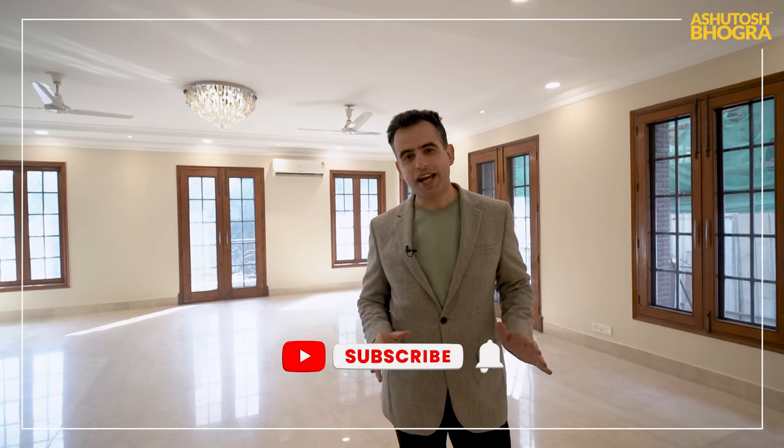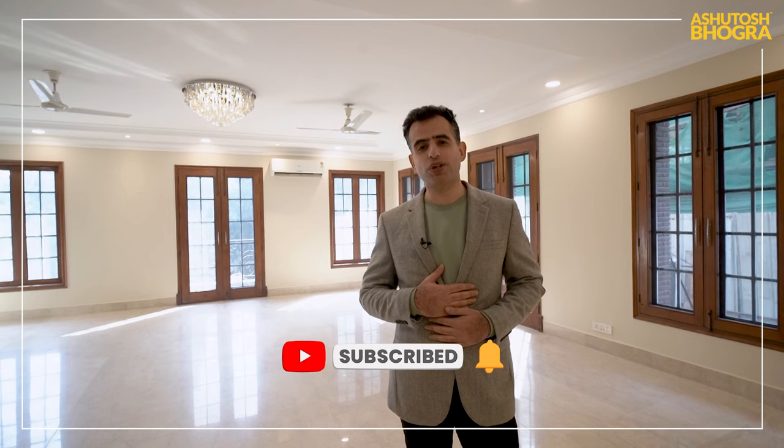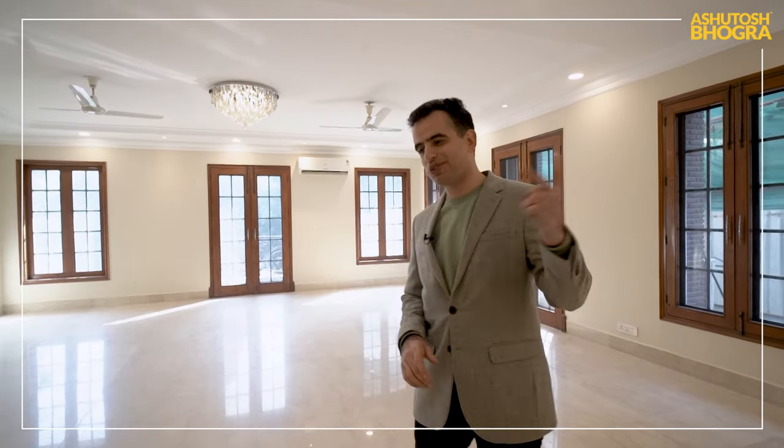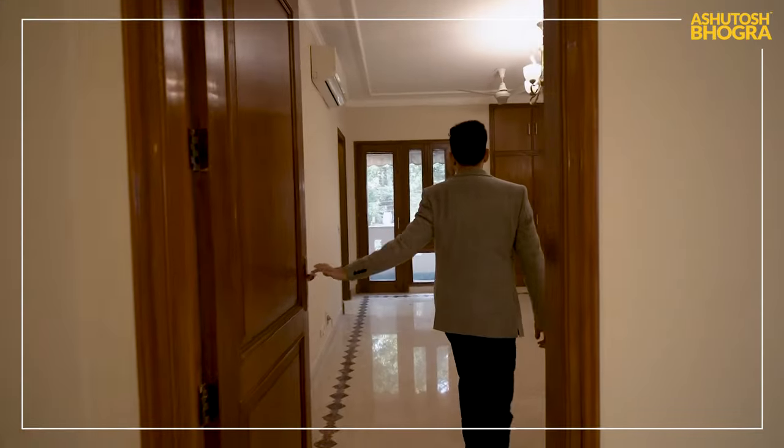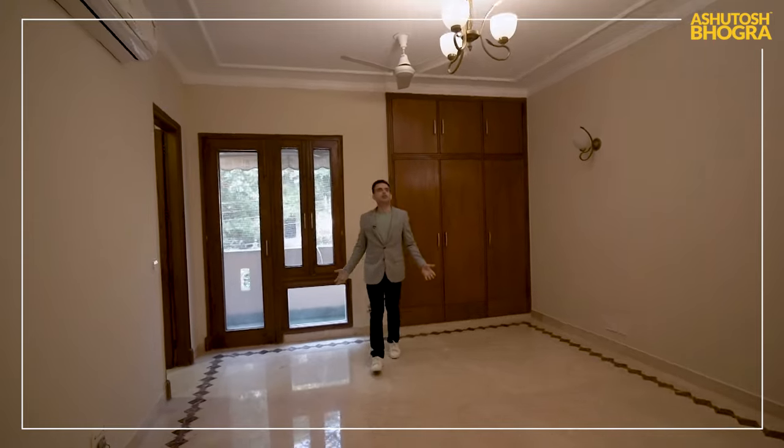Before we go on, if you're liking this content please click like and subscribe to the channel, and do share with your friends. I'm Ashutosh Babra, I do real estate in South Delhi and I specialize in selling very special properties to very special people. Now back to the video — this is the last bedroom, again a very good size, pretty large, good ceiling height, very spacious.